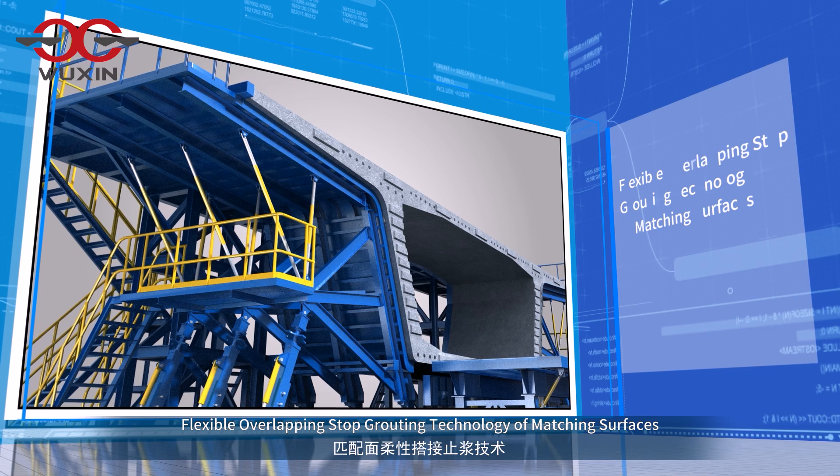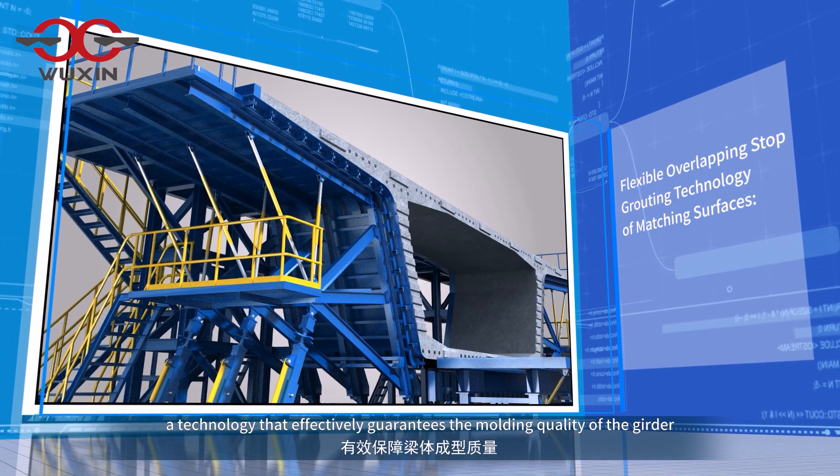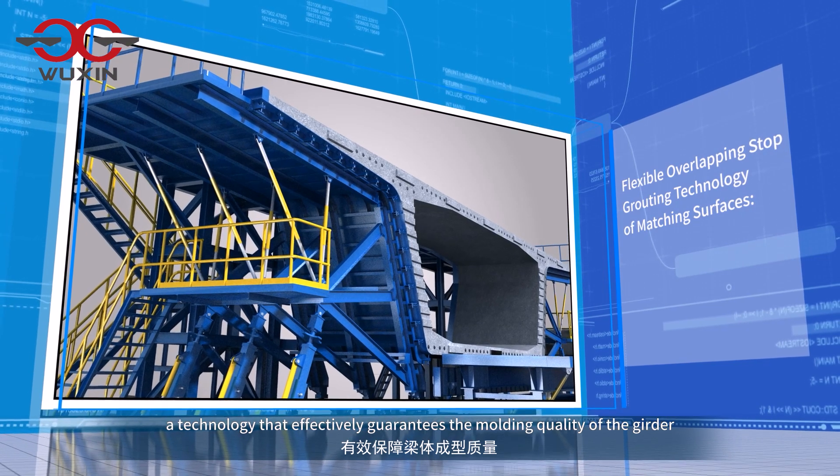Flexible overlapping stop grouting technology of matching surfaces — a technology that effectively guarantees the molding quality of the girder.